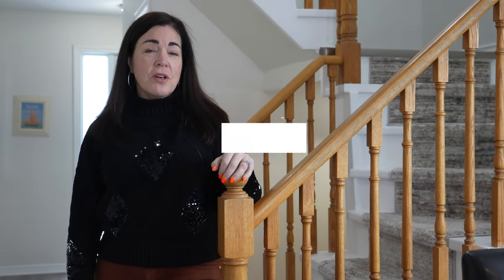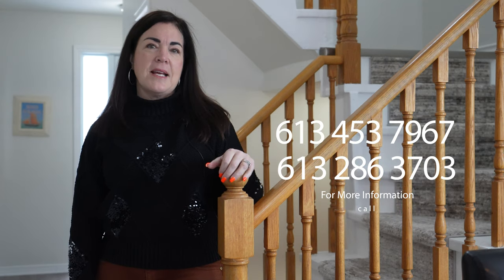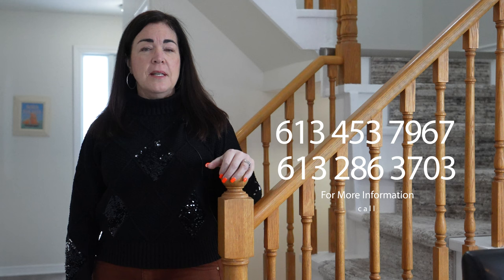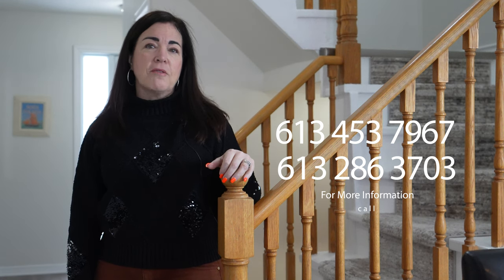Thank you for stopping by today. I really enjoyed showing you around this delightful semi-detached home. Luke and I are really looking forward to meeting you in person, so we encourage you to pick up the phone and give us a call right away to book your own personal showing.